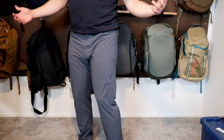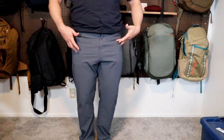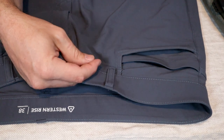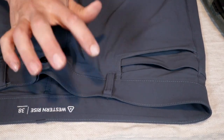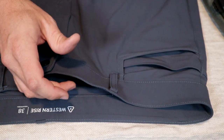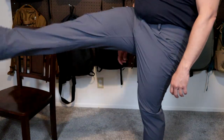The Evolution Pants are some of the nicest travel pants I've tested so far. They're lightweight, comfortable, they look great, and they're very low maintenance. The fabric is 100% synthetic — a blend of nylon and elastane. This works great for travel pants because they're very strong and durable but also lightweight, easy to care for, and comfortable with a slight stretch.